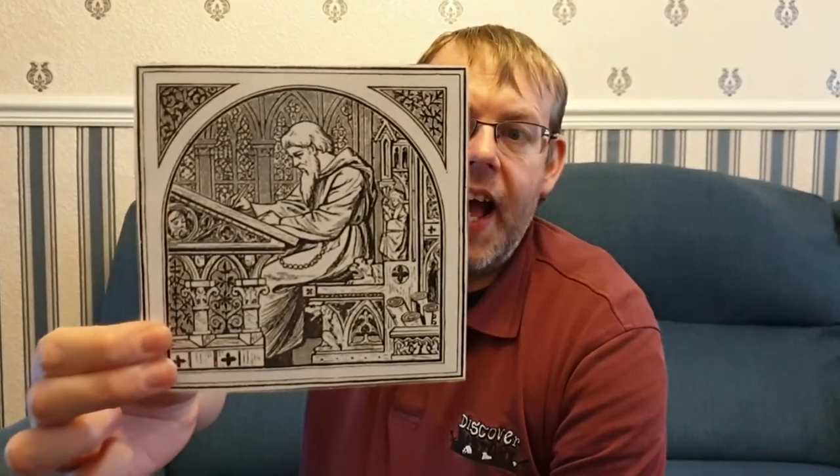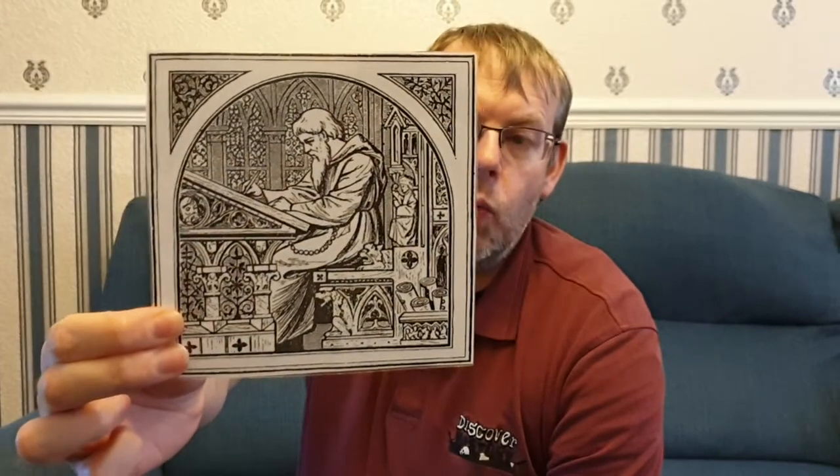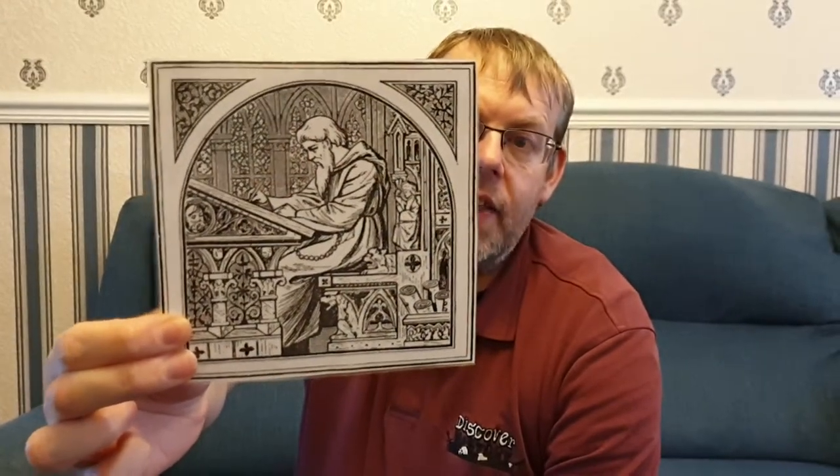I've got a picture here showing what is known as a scriptorium — one monk working at a desk. There would have been quite a few of them. Before the invention of printing, documents, manuscripts, and charters had to be copied.